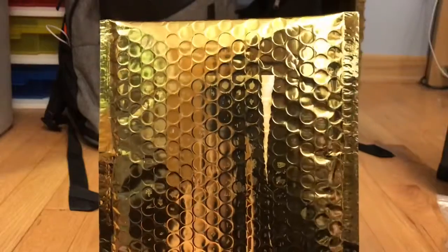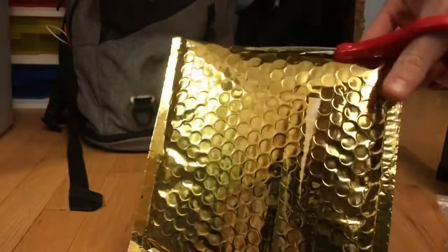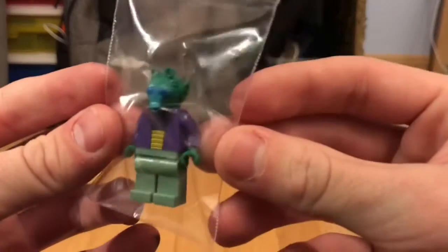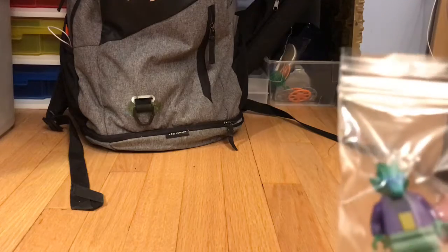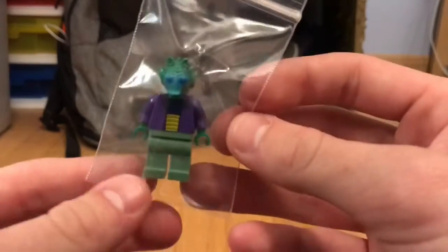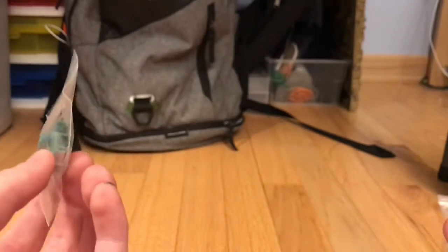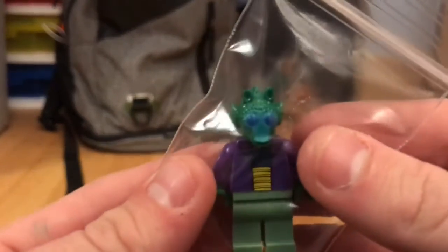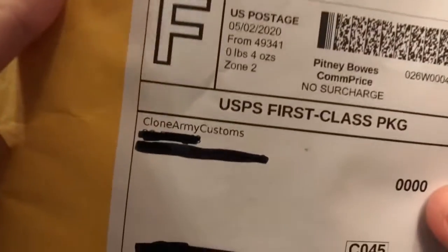We got some gold packaging right here. We have an Onaconda Farr, which is not a bad deal — he was nine bucks. In this haul I mainly got figures I just never had before. He was a Clone Wars figure and he's just another Rodian for the collection.